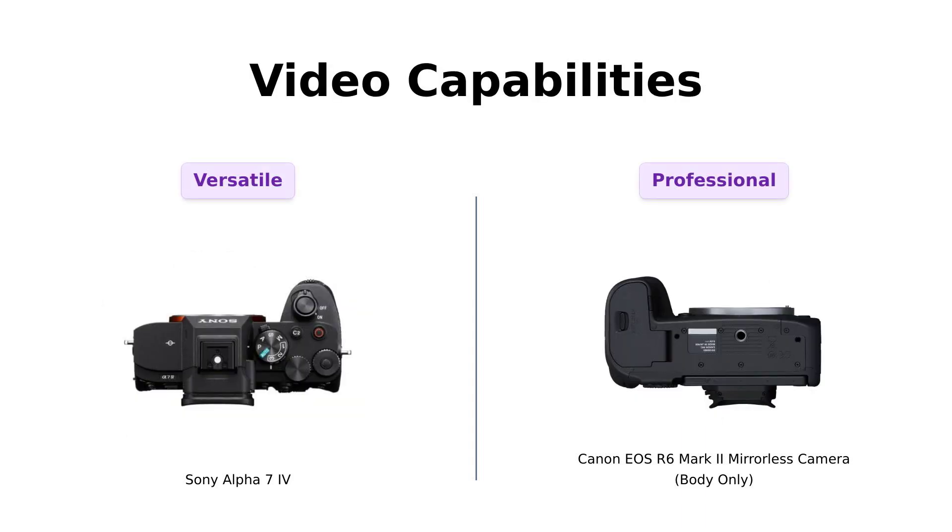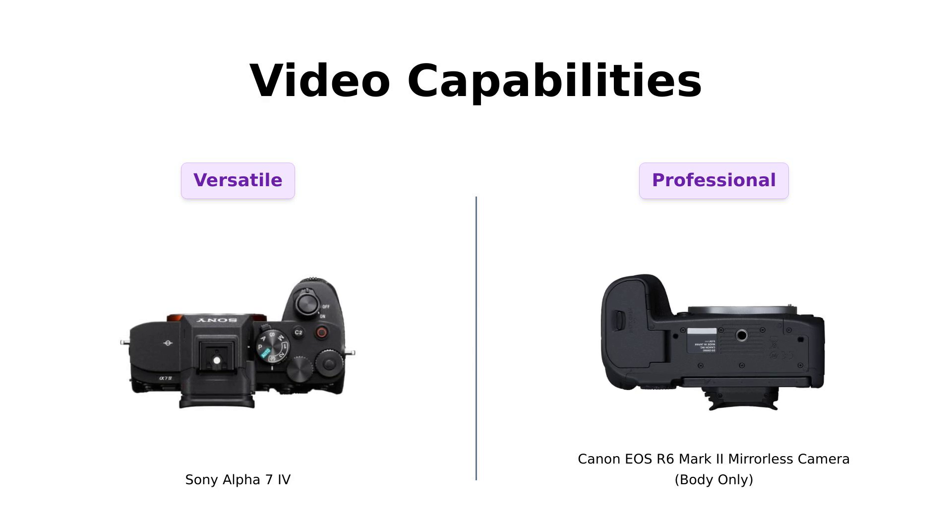Now let's roll into video capabilities. The Alpha 7IV can shoot up to 4K 60p, 10-bit, 4:2:2, with users highlighting its suitability for professional video production.